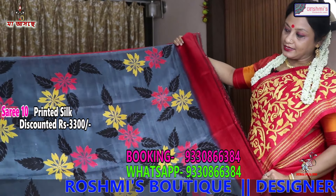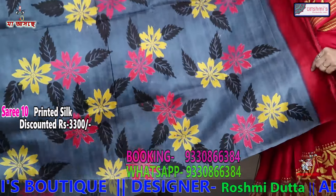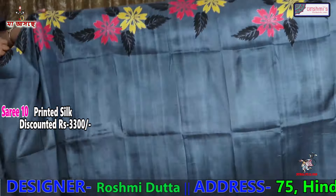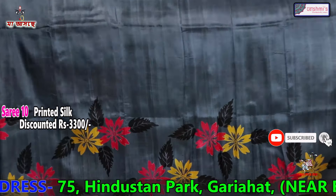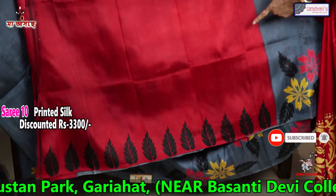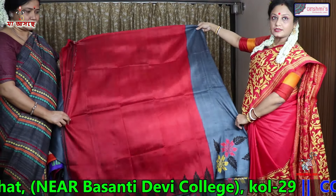This is another printed silk — grey colour. This portion will come in the anchal with colour discharge. The rest of the body is with border on both sides. All the silks are silk-mark tagged and the price is 3300. The blouse piece is red colour with black border.